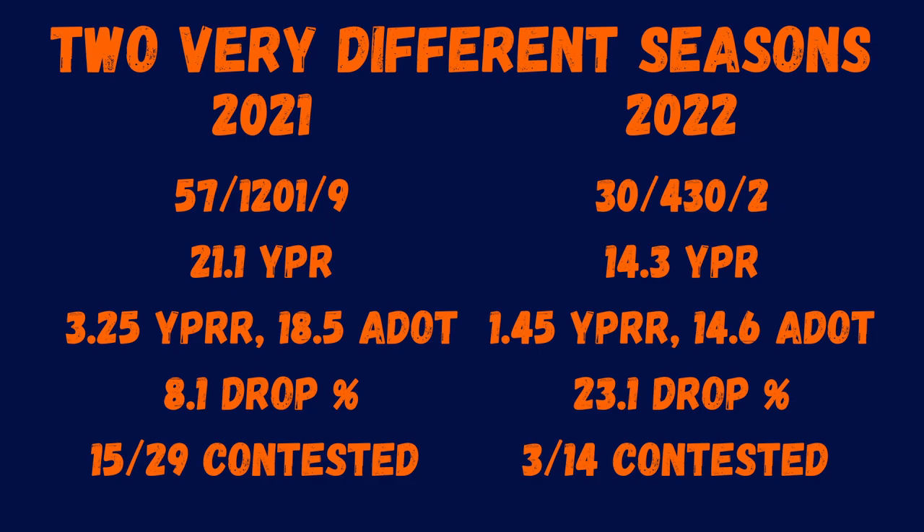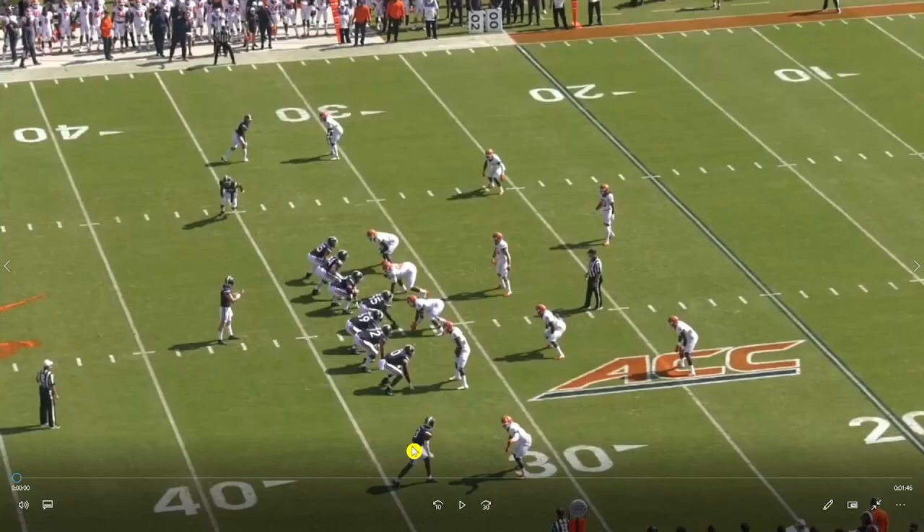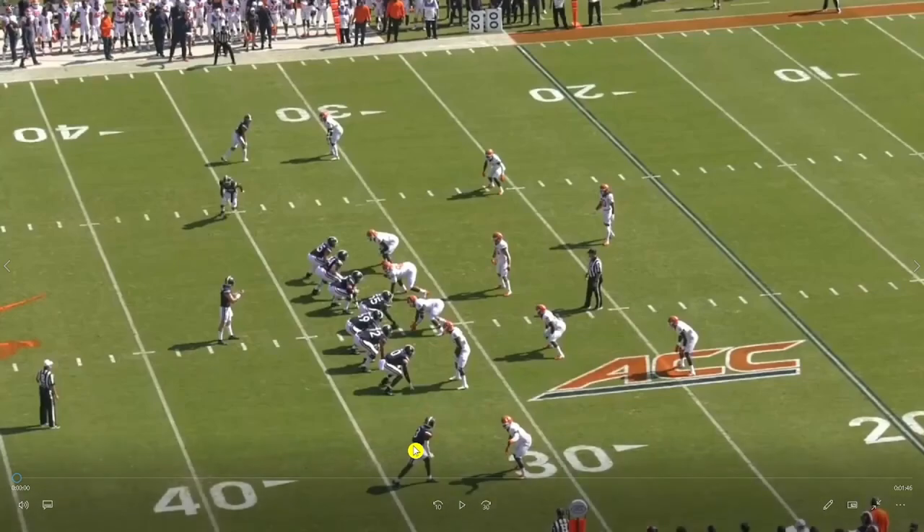His drop percentage jumped to 23% and he only won three of 14 contested balls — a big difference from 2021. There are other factors that contributed to this, and that's why we're diving into the film room to look at Wicks versus Illinois in both 2021 and 2022, facing one of the better secondaries in college football, to see if anything jumps out.